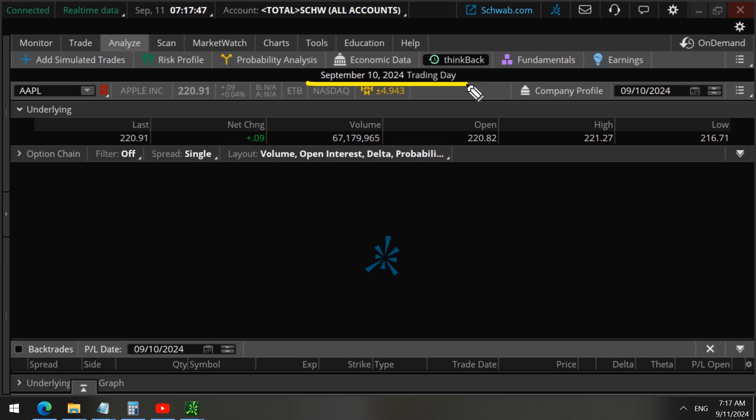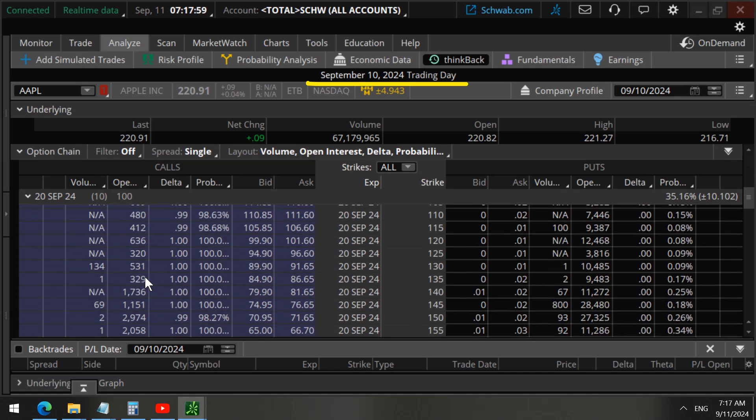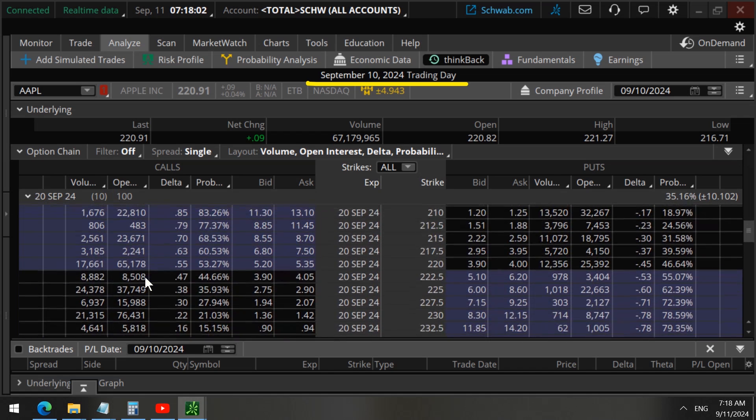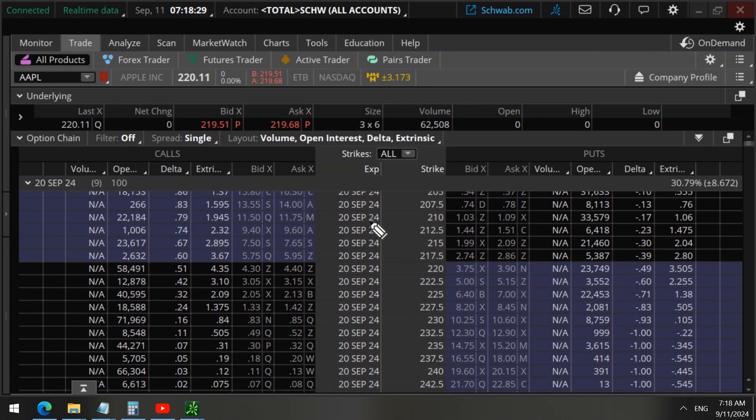On September 10th, the day this was being traded, we need to figure out the exact open interest from before. We can see that the open interest for these 220 strike calls was 65,000 contracts. If they had closed out of these trades we would see a decrease. Looking now, we see 58,000 open interest — it has decreased — meaning these options are closing trades.